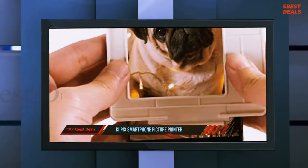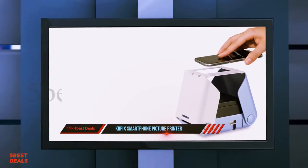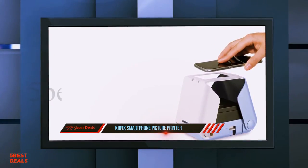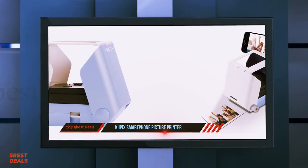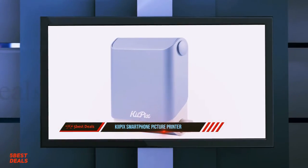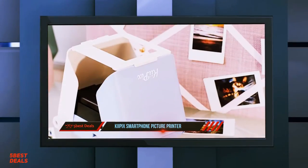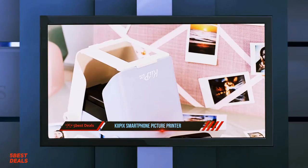At number four: the Kaipik Smartphone Picture Printer. Recently I had the opportunity to try out the Kaipik smartphone photo printer, and there was a nostalgic part of me that really wanted to try it. It brought me back to when I was a kid and the idea of an instant camera that would spit out pictures felt like something magical.